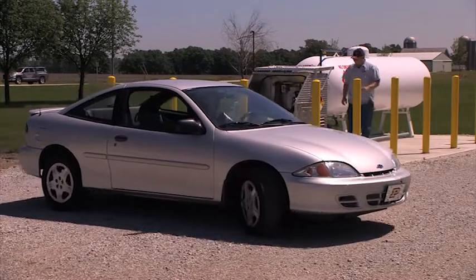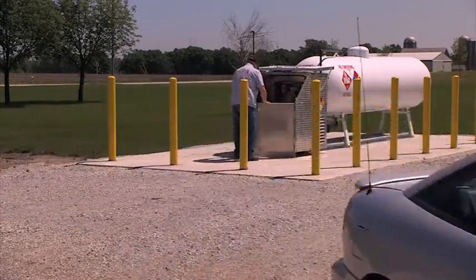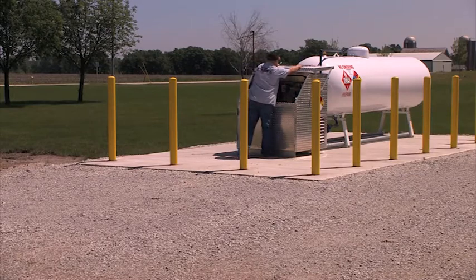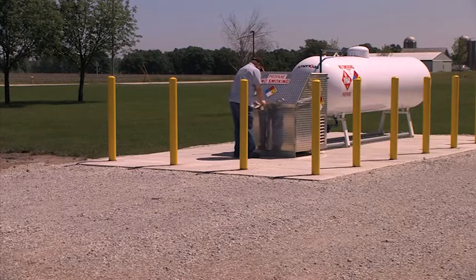Conducting a cylinder pre-fill inspection, purging a cylinder, labeling a cylinder, and preparing a cylinder for transportation enables you to safely serve both your customers and your company.